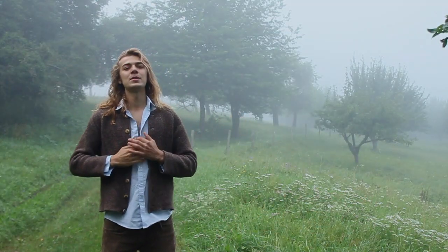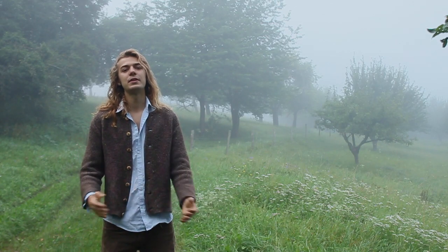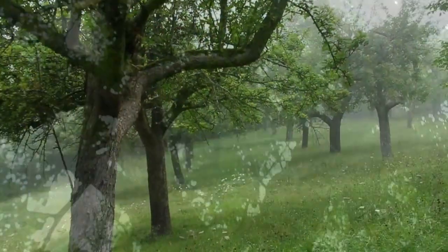Hello everybody, my name is Mark and I'm here in the name of the Denfood boss, looking at these old traditional German apple orchards.